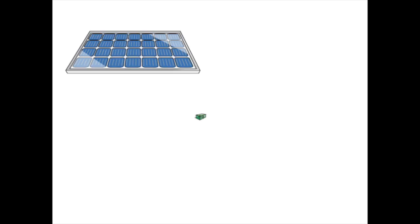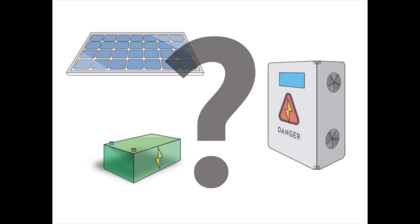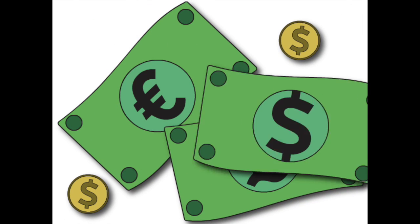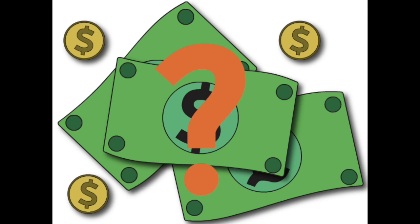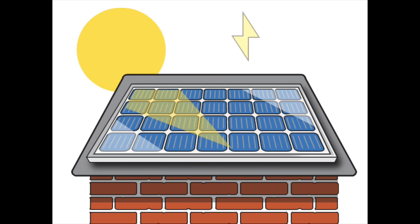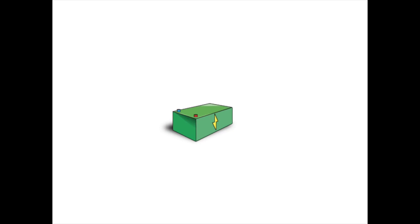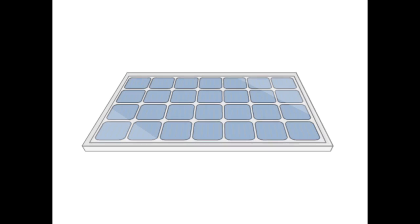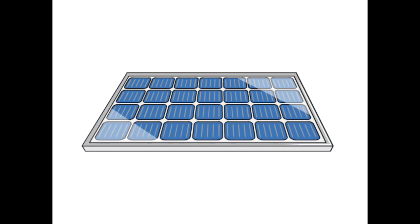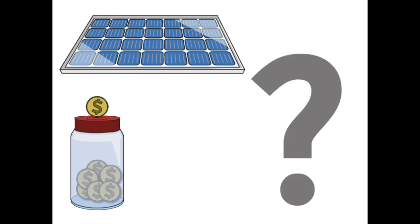Solar panels, solar batteries, inverters — what's it all about? Can you actually save money? I really don't understand this technology. I've seen solar panels on people's roofs but I don't really understand too much about it. It has lots of bad press. I hear people talking about solar batteries, but how does it all work? Now you might think that I will start this topic talking about solar panels — that's the thing that can save me money, isn't it?